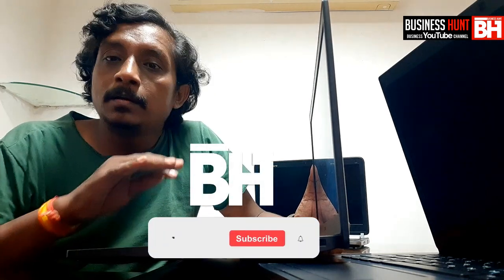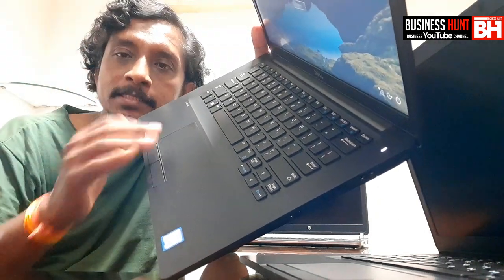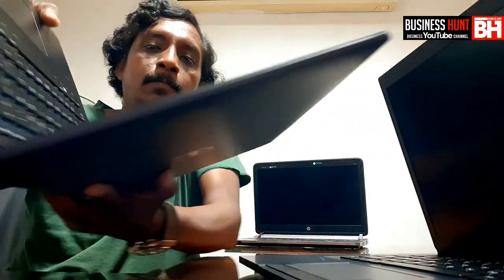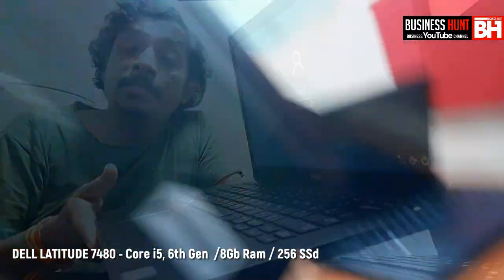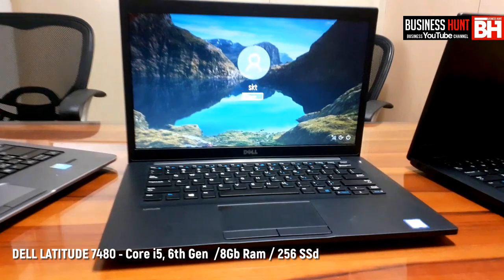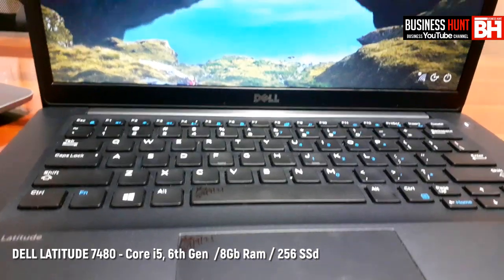Without wasting time, I just want to introduce this laptop. This is the Dell 7480 laptop — it is an internationally renewed laptop and its quality is very fine. You can see in the video, I'm rotating the whole side so that you can have a preview. Basically, the Dell 7480 is a business laptop, and right now it is not only a business laptop but also a budget laptop. It is a Core i5, sixth generation laptop.